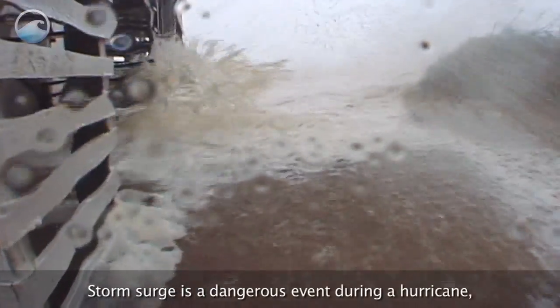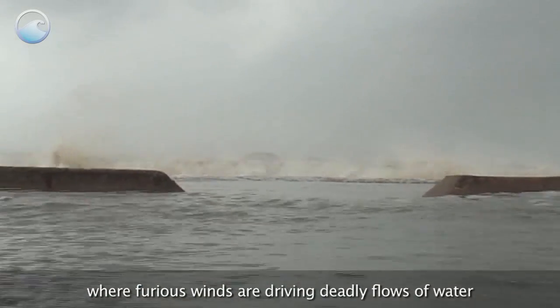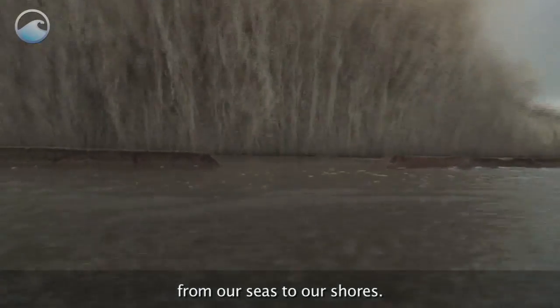A storm surge is a dangerous event during a hurricane, where furious winds are driving deadly flows of water from our seas to our shores.